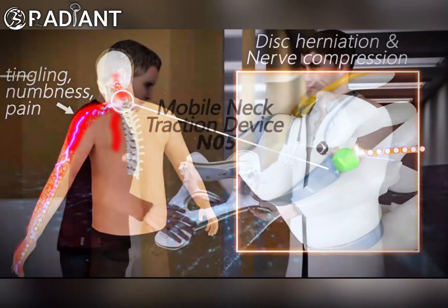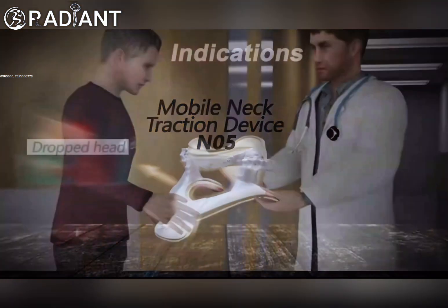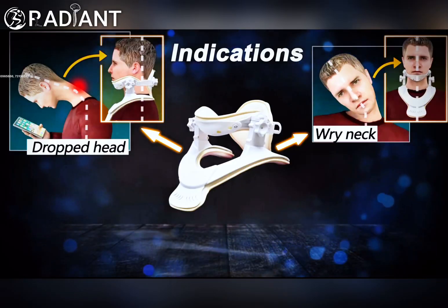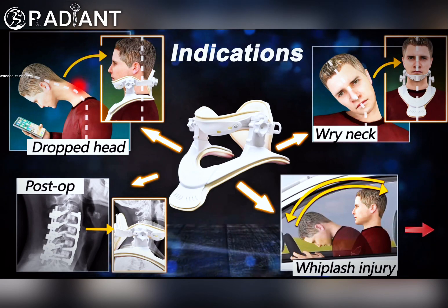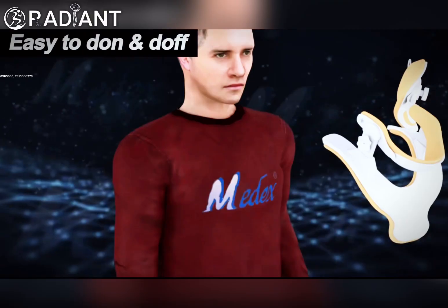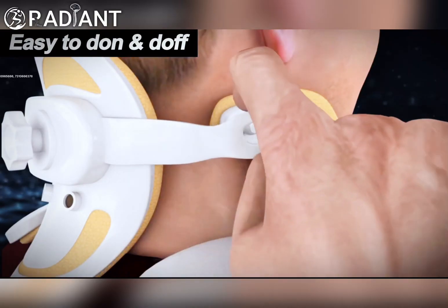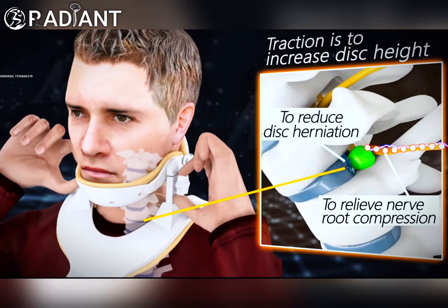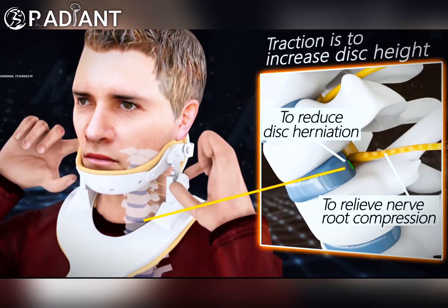A mobile neck traction device is the best solution for this injury. Other indications include drop head, stiff neck, and post-op application following whiplash injury. Simultaneous traction and immobilization by mobile neck brace is necessary. Traction works to increase disc height, reduce disc herniation, and relieve nerve root compression.